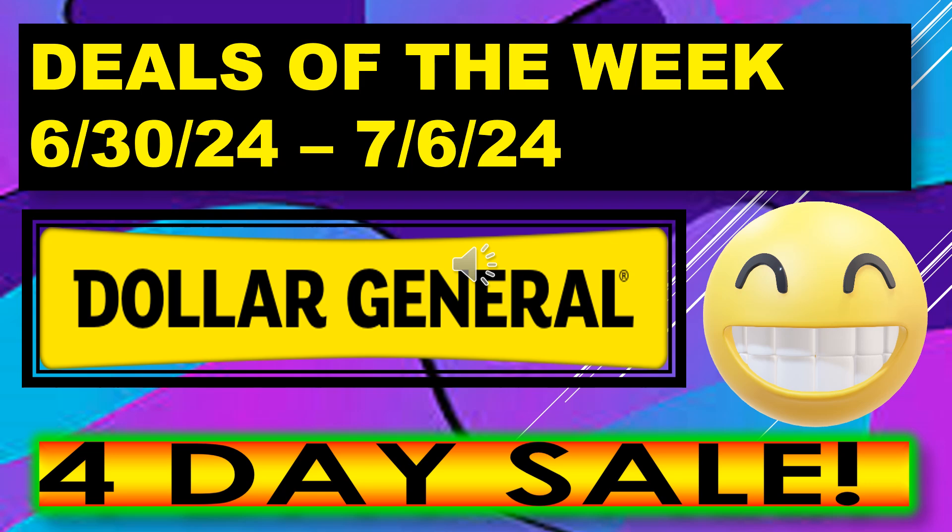Welcome back to Simple Deals, Hauls and Coupons. Today I have the Dollar General Deals of the Week running June 30th through July 6th.